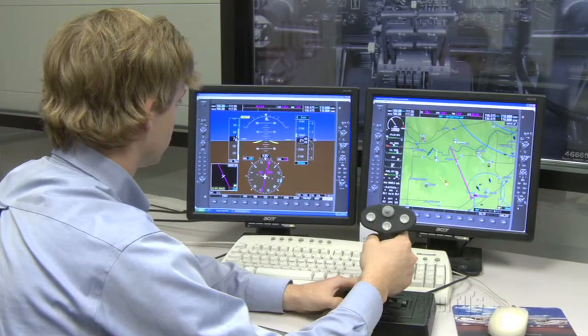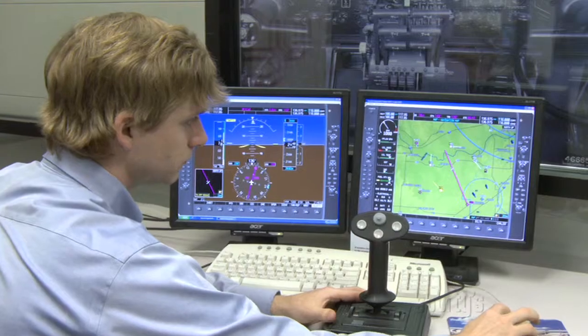The Sporty's Academy curriculum uses a combination of software simulation, in-cockpit ground simulation, and in-flight scenarios to help you master the system with minimum time and cost.